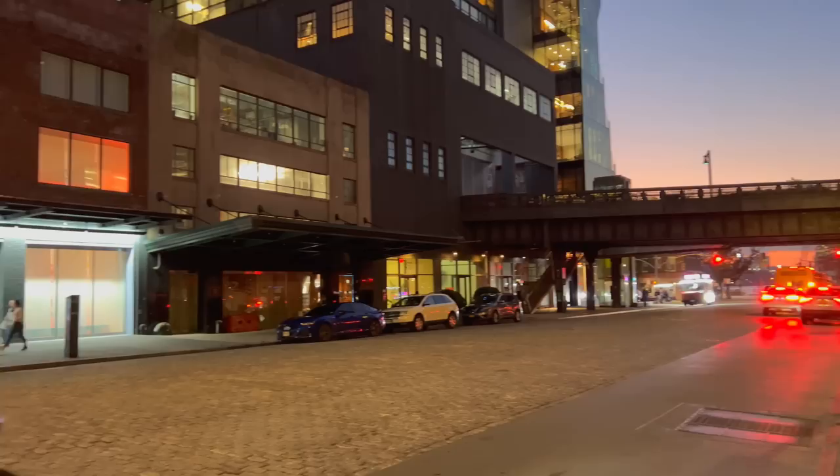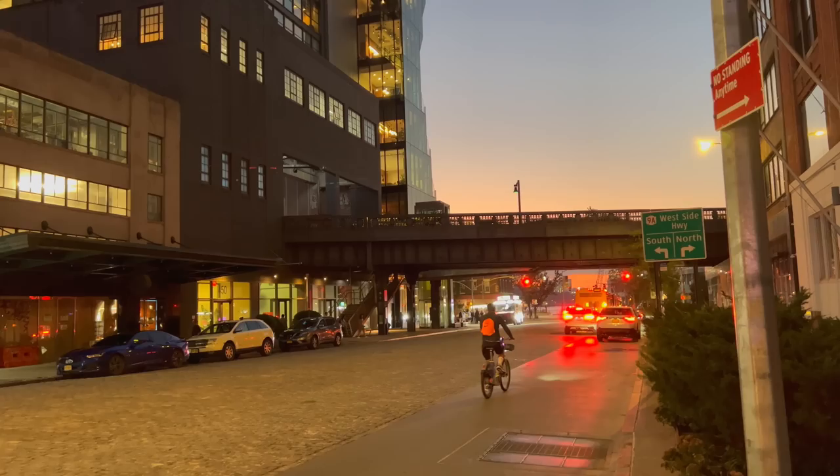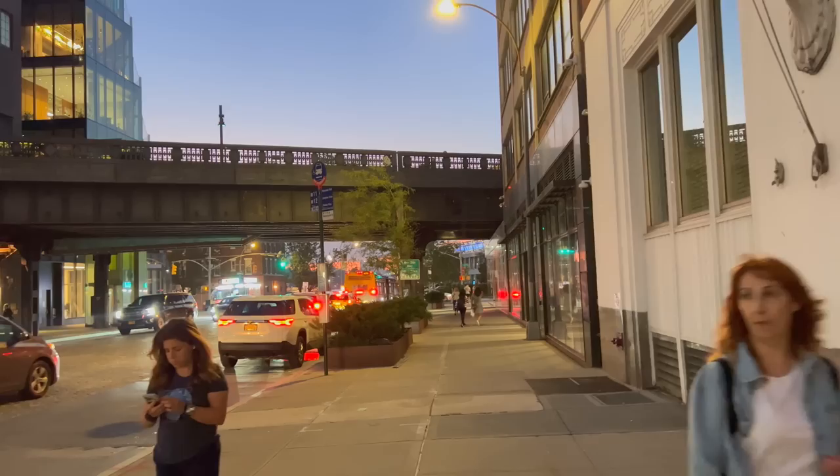I'm here on 14th Street going to walk to the Hudson River — there's the High Line. The Gansevoort Peninsula is right next to Little Island, a public park that I covered during the opening two years ago.